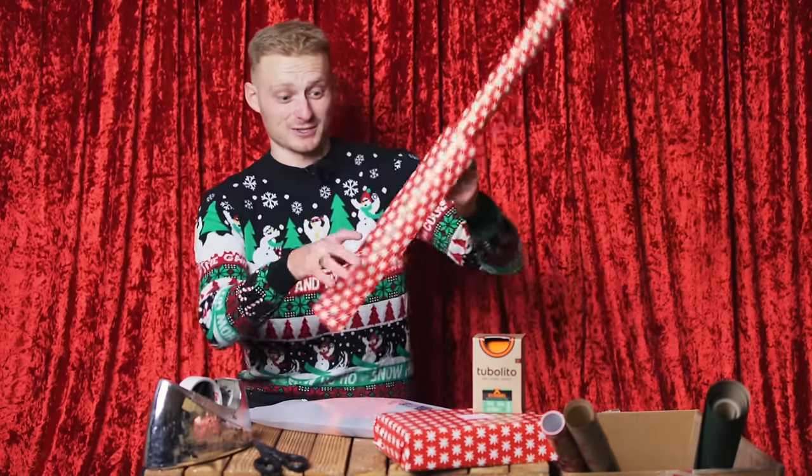I'd better finish this wrapping because Father Christmas is chomping at the bit to leave and he gets very impatient. You should see what happened to the last Christmas helper.